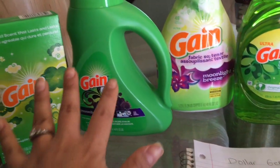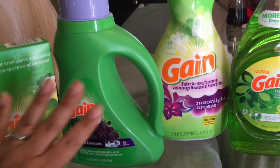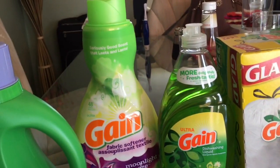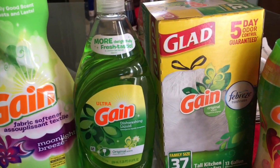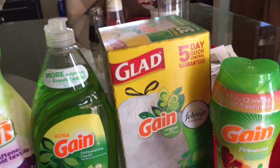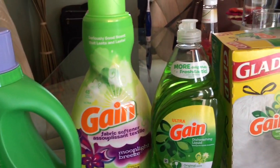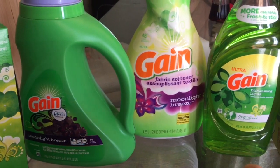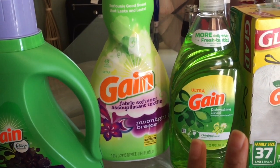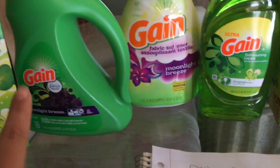Hey friends, welcome back to my channel. In this video I'm going to share with you guys a really awesome deal to do at Dollar General. If you watched my previous ad preview video, we're going to have a really good deal on Gain products. These deals start on Sunday, February 11th and end on February 17th. If you want to do early activation, that is Saturday after 7 PM.